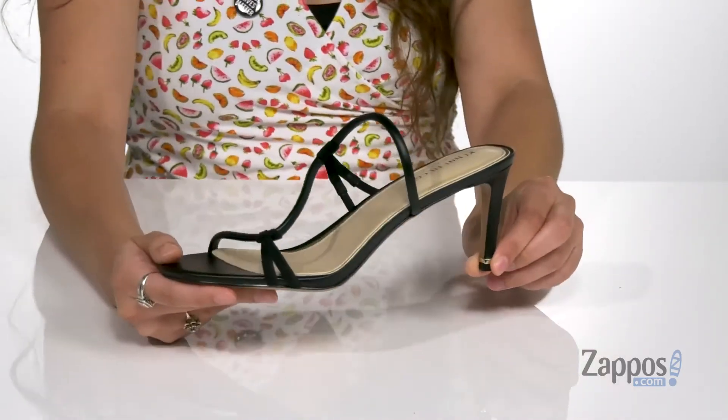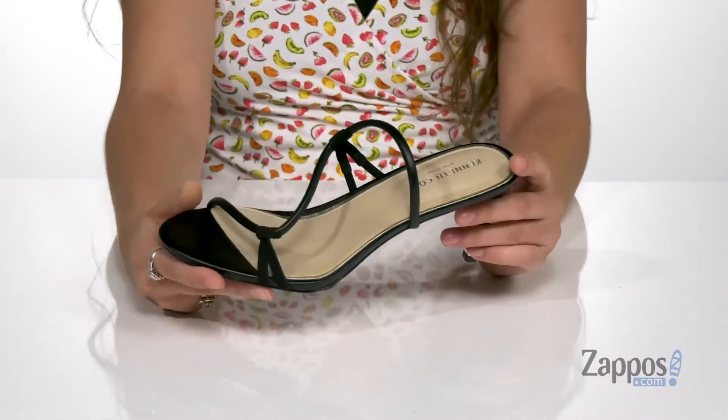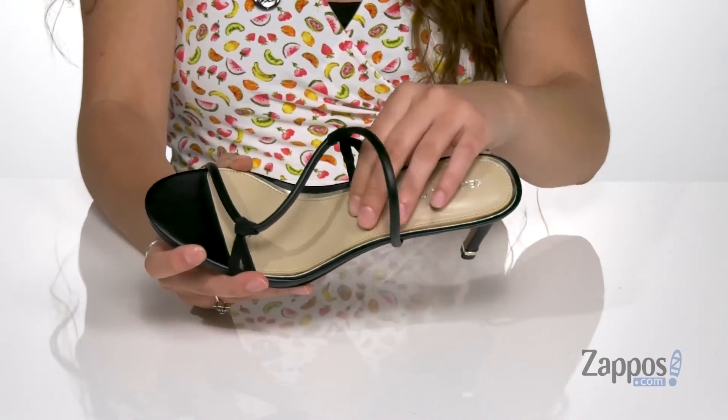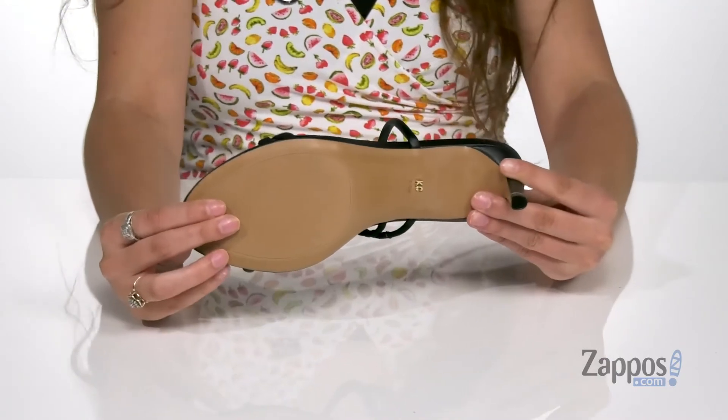I like the metallic inset here at the heel — it adds a little bit of something to the shoe. And that heel is going to give you a boost in height. Inside is smooth and breathable leather lining with a padded footbed for comfort throughout your day, and it's all on top of a smooth synthetic outsole.